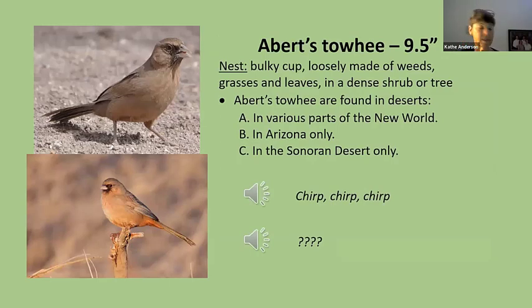The last bird is the Abert's towhee — kind of a skulky bird. You might think it's a seed-eating bird, maybe a member of the sparrow family, and you'd be absolutely right. Towhees are members of the sparrow family, just bigger. It hangs around on the ground because it's a seed eater. It is unique to the Sonoran Desert — its range goes into Utah, Nevada, California, and Sonora, Mexico, but it has a very small range. For birders who like to collect birds on their list, this is a go-to bird for coming here — you can't find it anywhere else in the world.